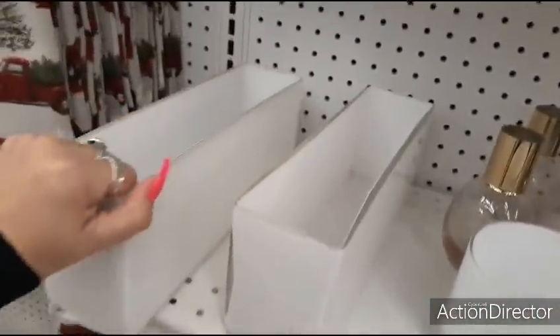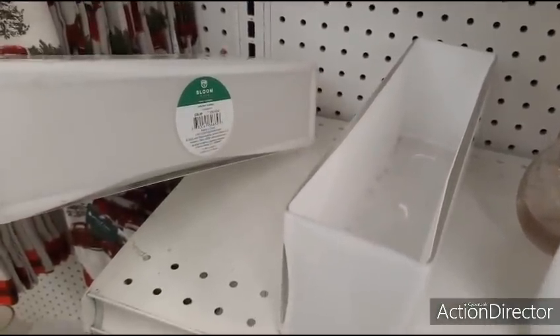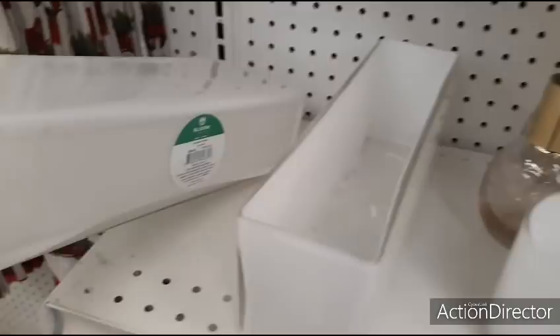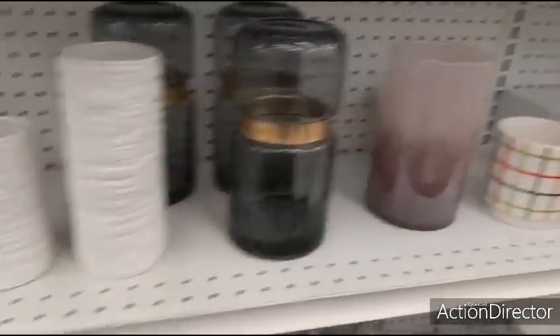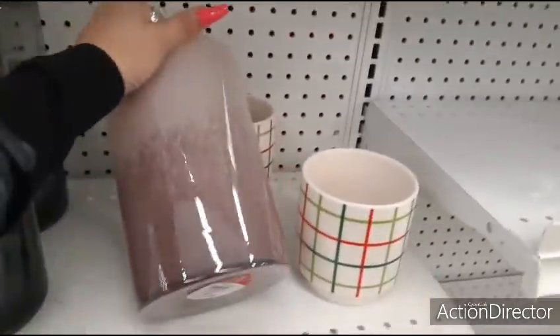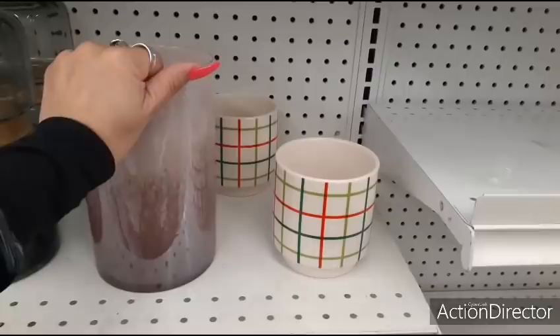This is something you could use all year round — this is heavy, too. Holiday floral, $39.99. Look at this vase — you could definitely use this. $29.99, so that would be $8.99.